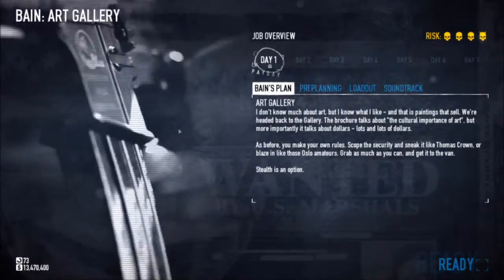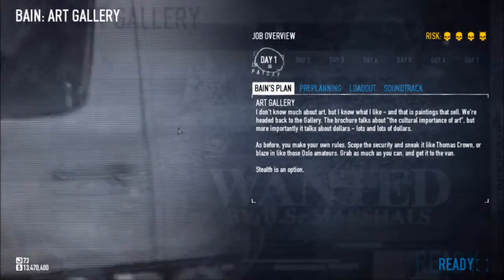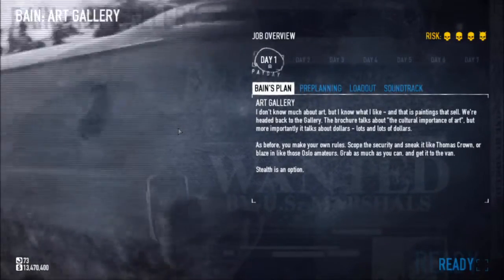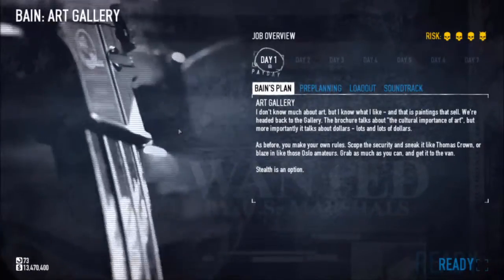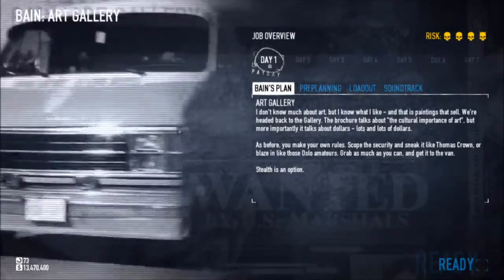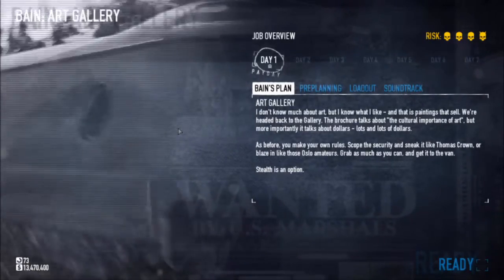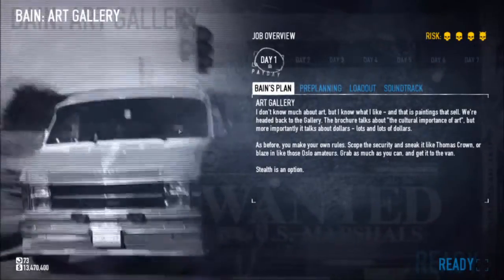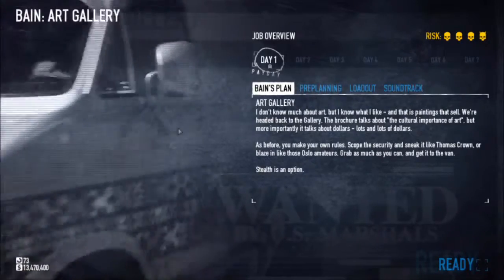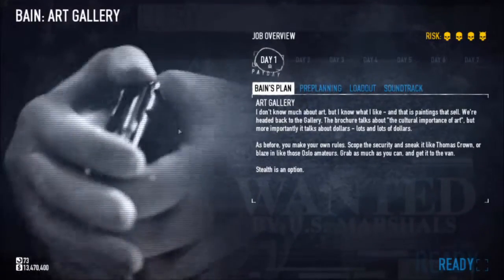Hey everybody, Dr. Pancakeface here, and in this video I'm going to be showing you the locations for the Gage Courier packages on the Art Gallery, which is also the same as Framing Frame Day 1. This map has 20 different spawn locations: 9 of them are going to be outside the art gallery on the ground, 6 on the roof, and 5 inside. Let's go ahead and jump in and check them out.